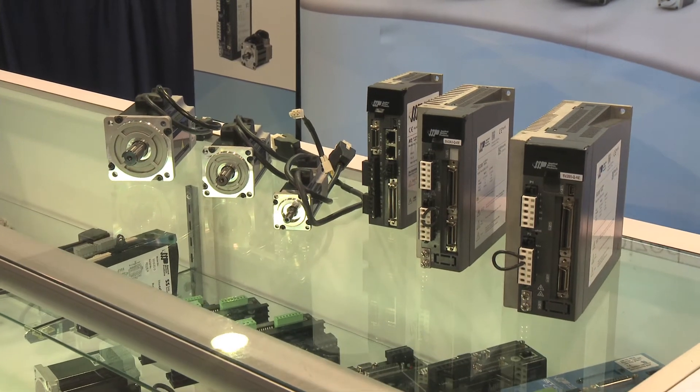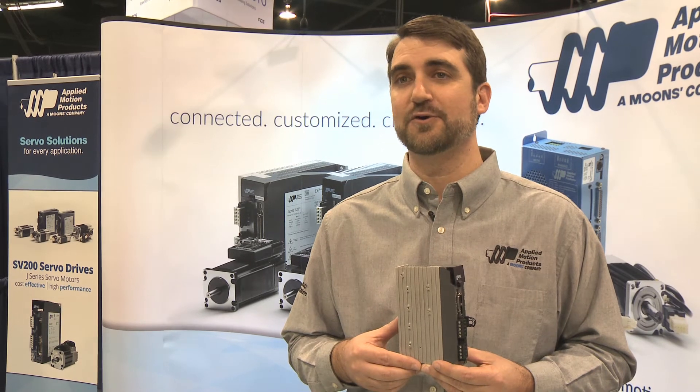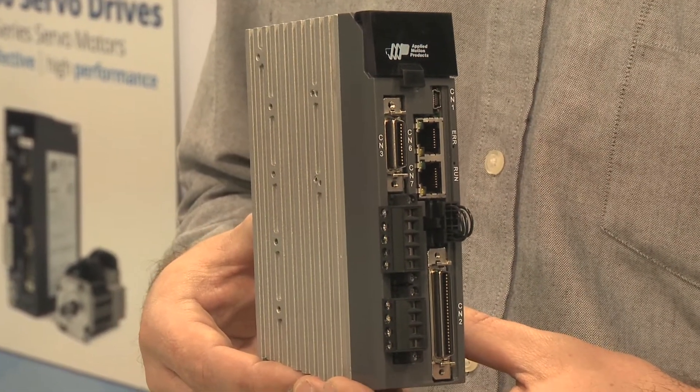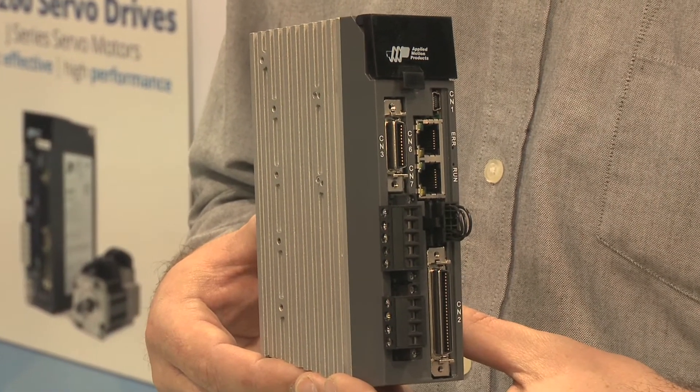It's suitable for our current line of servo motors, the J-Series, and can deliver up to 400 watts of power. Field bus options include Ethernet IP, EtherCAT, CANOPEN, and Modbus RTU.